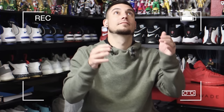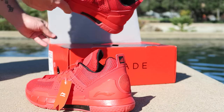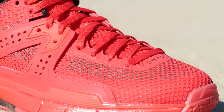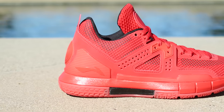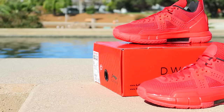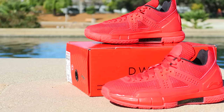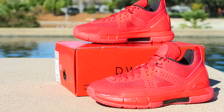But with that being said, let's go ahead and take a closer look. This is the Way of Wade 5 Coming Home, the all red everything colorway, and I just think that this is the best looking version of the shoe so far.